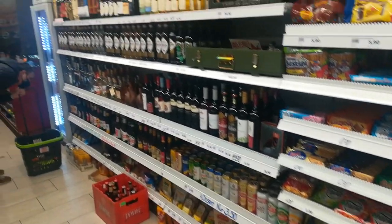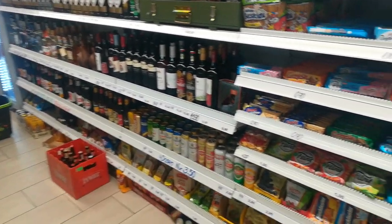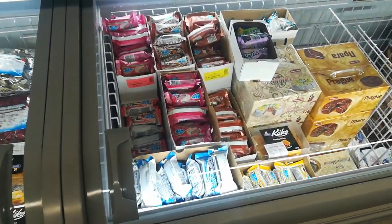Beer, alcohol, spirits, wine — you name it. And ice cream as well.